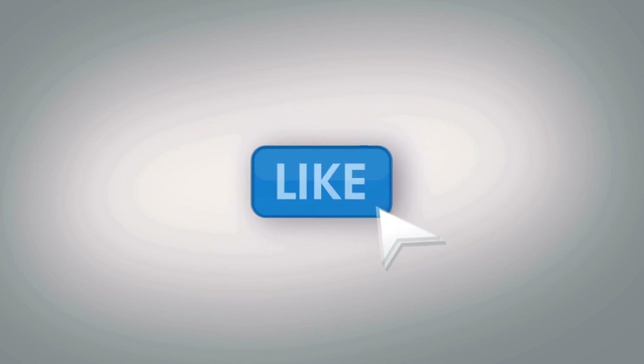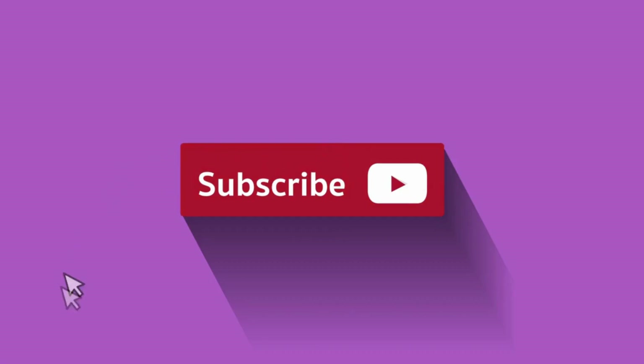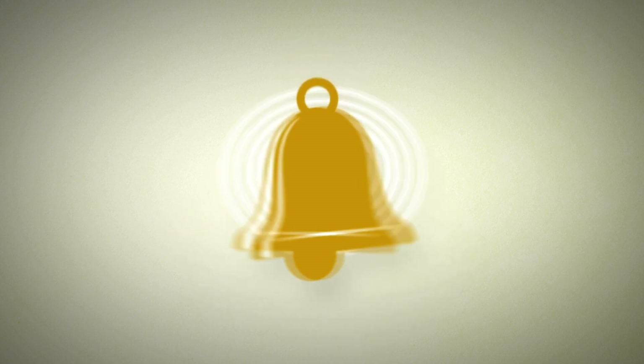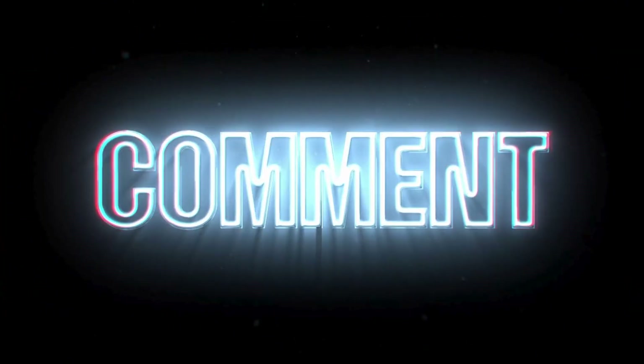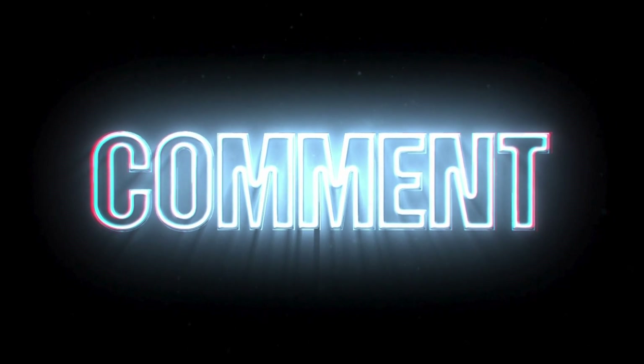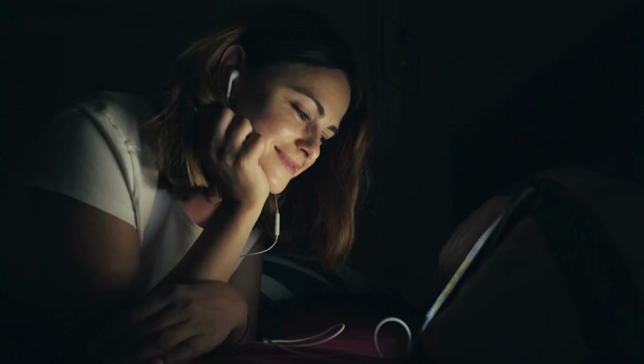If you liked this video, don't forget to give it a thumbs up and subscribe for more reviews and insights on the latest tech. Hit that notification bell so you never miss an update, and drop a comment below with your thoughts on the Samsung Galaxy S24 Ultra. Is this your next smartphone? Thanks for watching, and I'll see you in the next one.